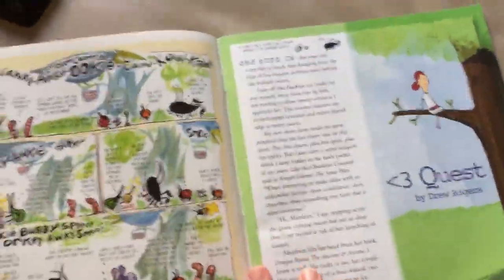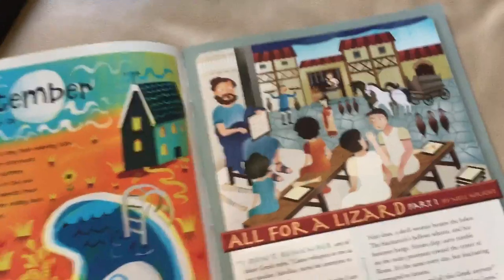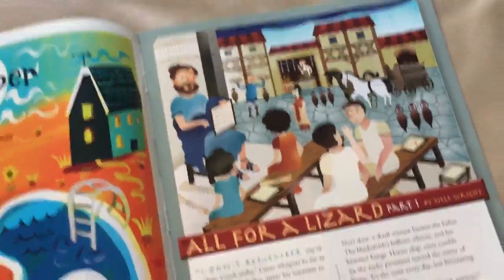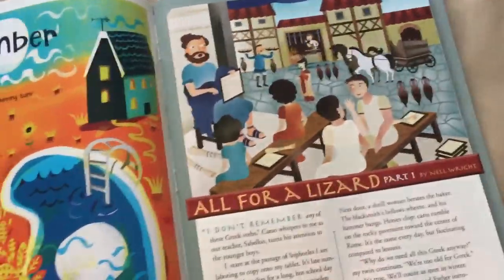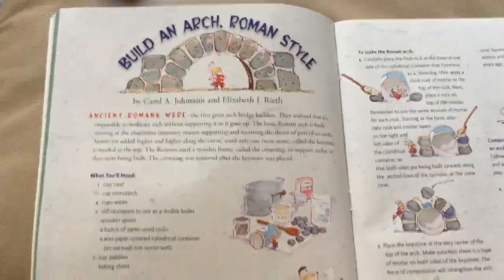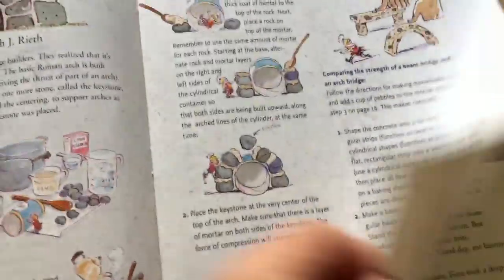And the last one is Cricket, which is for our older kids, 9 to 14. You can see the magazine has changed a bit from Babybug — much different. Moving along. The stories are a little longer, still colorful pictures, but the stories are a bit different — introducing them to different things. This one is about Greece. I was going to try to tell you what it was about, but I don't want to mess it up, so I'm going to keep going.